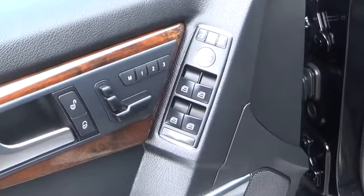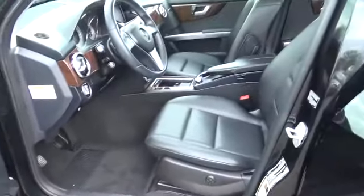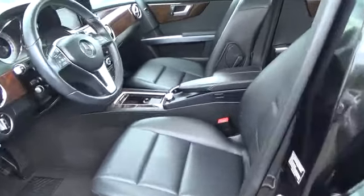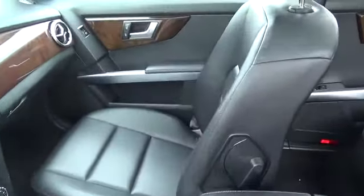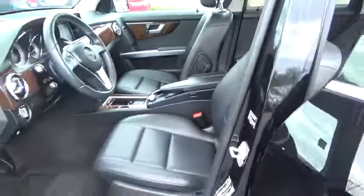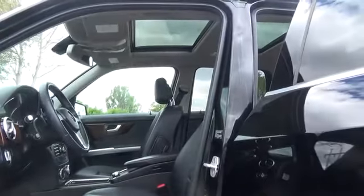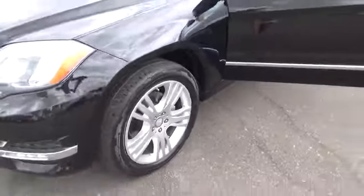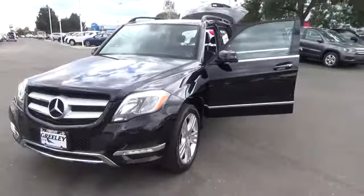Greeley Volkswagen and Greeley Nissan are here to meet each of your automotive needs by providing friendly service, precise attention to detail, and of course a superb selection. So whether you are in the market for a new model, a used car, a replacement part, or you just need a quick oil change, be sure to make our Greeley Colorado dealerships your first and only stop. Thank you.